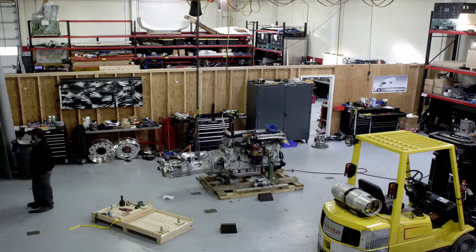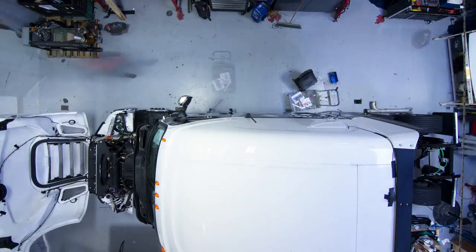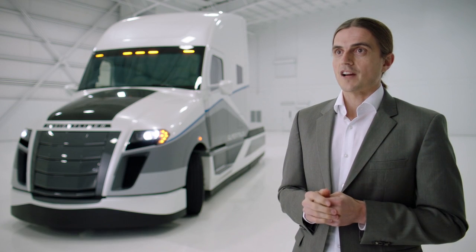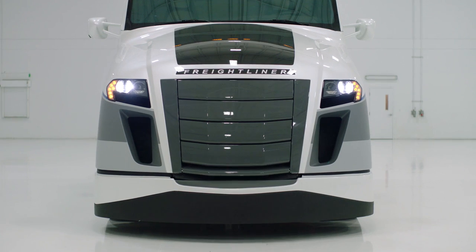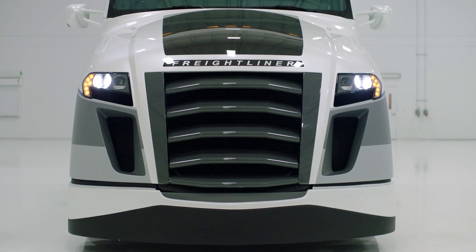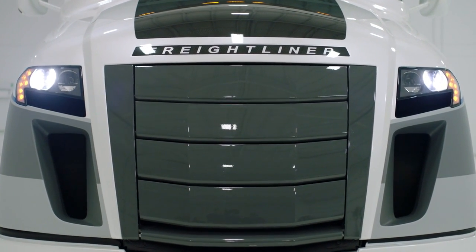The SuperTruck features the integrated Detroit powertrain. You can downspeed the engine to reduce frictional losses and achieve fuel consumption reduction. In order to overcome the trade-off between aerodynamics and cooling, we came up with an innovative grille design — open the grille only when cooling is required, and close it at high vehicle speeds in order to improve aerodynamics.